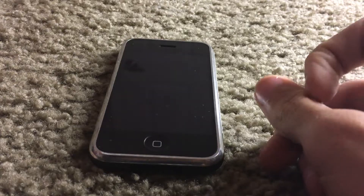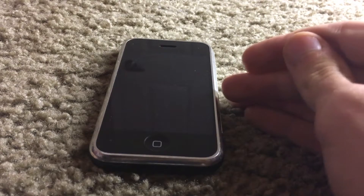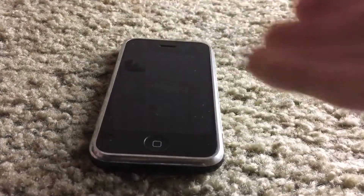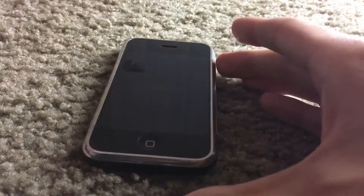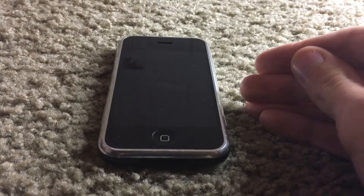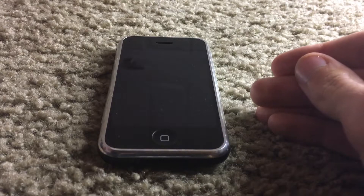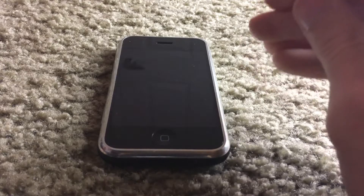When this iPhone first came out in 2007, it did not have the App Store. You could not download apps, you could not move apps around on the home screen, you couldn't make folders — you couldn't do none of that. It was very limited. It did have an iTunes Store, and that's about it. The App Store was not released until a year after.